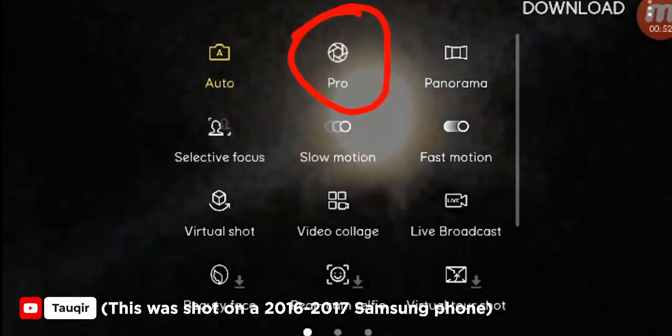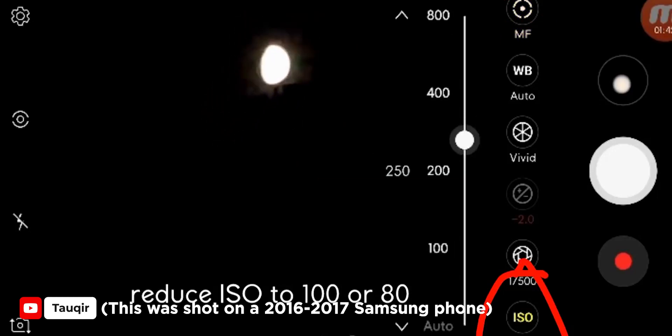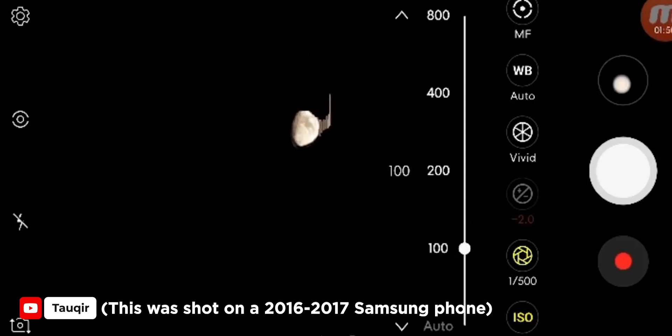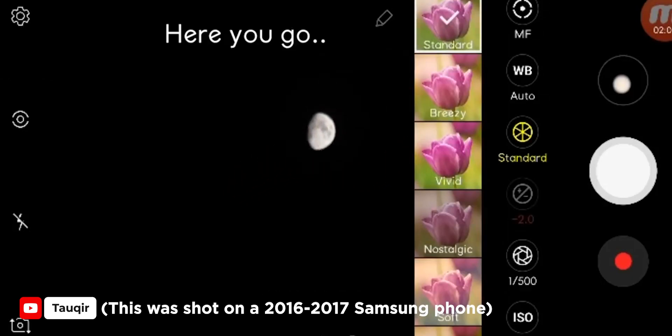Another point that proves Samsung is in line is the fact that if you go to pro photo or pro video mode and zoom into the maximum capacity, turn down the ISO all the way, you should still be able to get a pretty clear picture of the moon. It might not be as detailed as what you'd get with the 100x zoom option, but you'll definitely be able to tell you're taking a photo of the moon — it's not just going to be a wide blob like with most other devices.